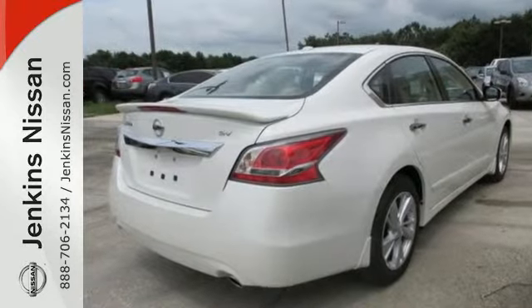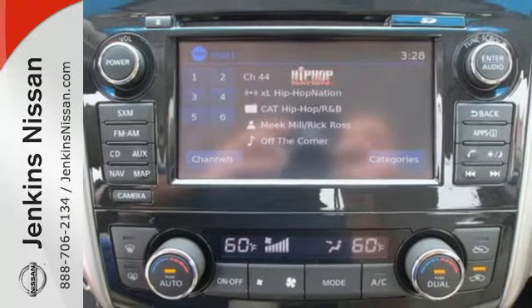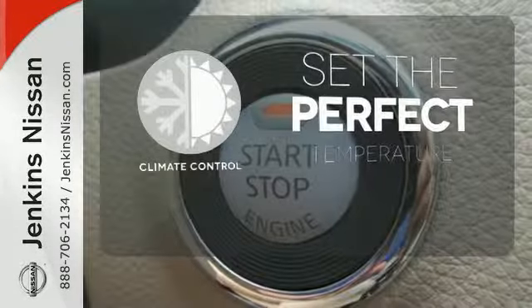Drive smoothly with the four-wheel independent suspension and traction control. Quickly get information from the advanced drive assist display. Feel safe with an advanced airbag system, anti-lock brakes, and tire pressure monitor. The climate control lets you set the temperature exactly where you want it.